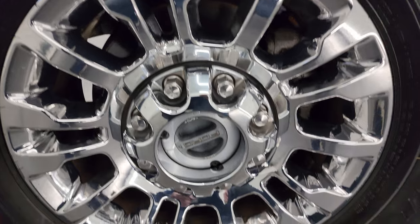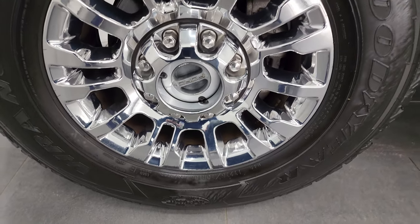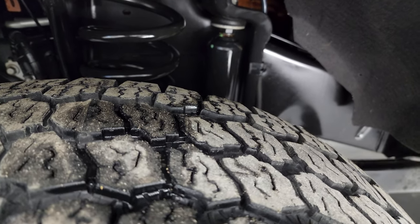This one comes with 18-inch chromed alloy wheels and they are in fantastic condition. It also has Goodyear Wrangler All-Terrain Adventure tires — these are LT 275/70R18s and I would say they have right around half the tread left on them.